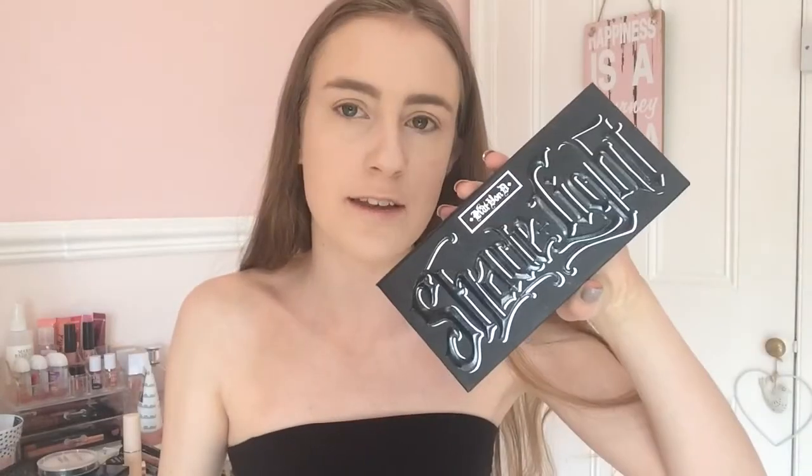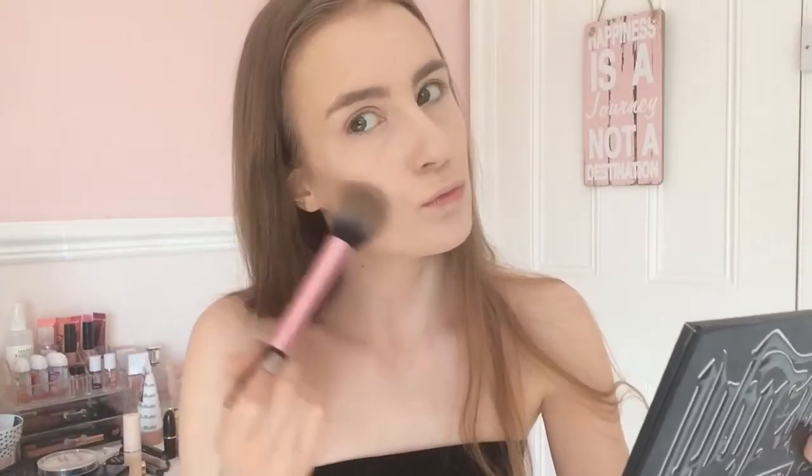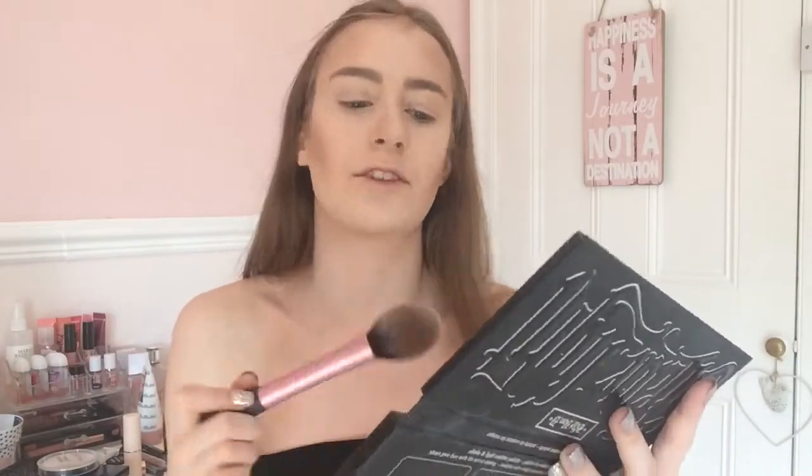For bronzer, you guys chose between my Shade and Light palette or my Maybelline bronzer - both are so good, but you chose this shade here. It's going on my cheekbones and on my head as well, because we need a bronze, beautiful glowing head for summer - even though I'm not sure if it's spring or summer yet. I'm going to put it along the jawline as well, to give us a jawline even though we don't really have one.